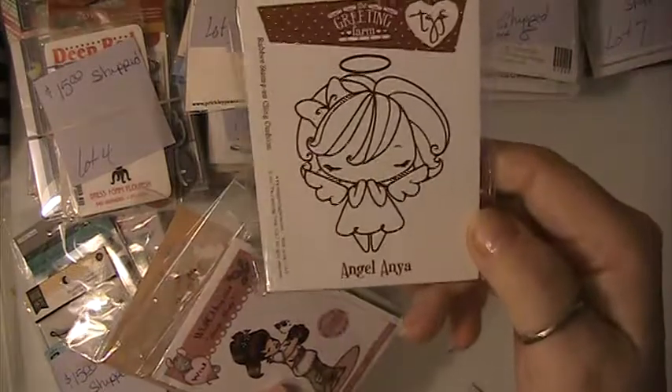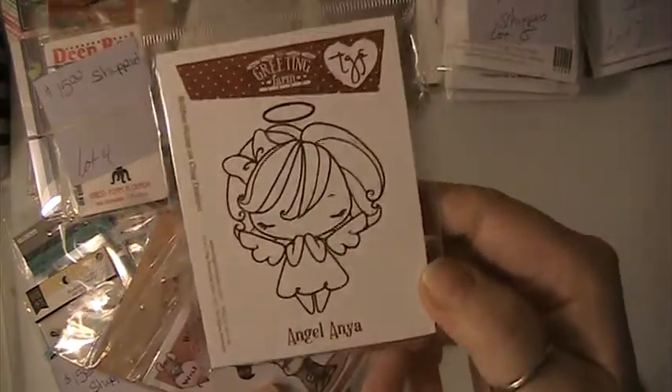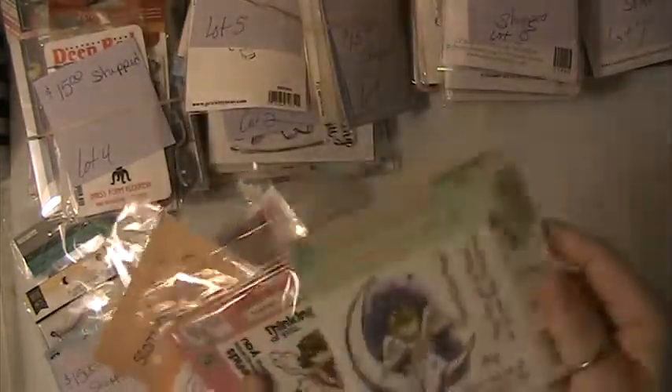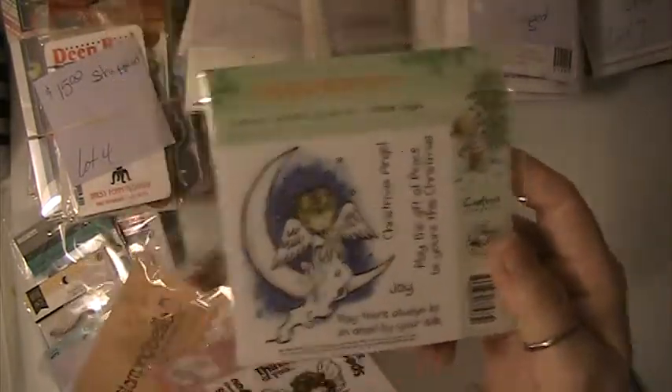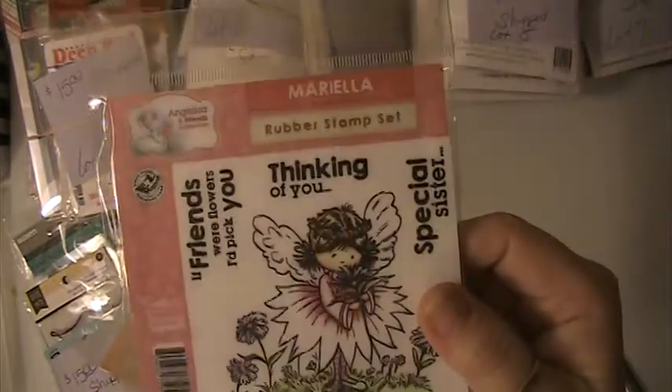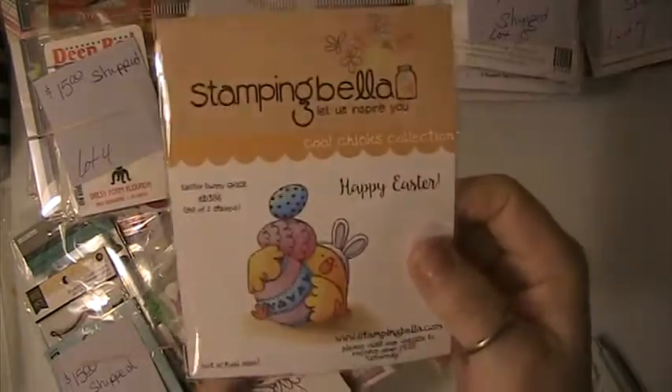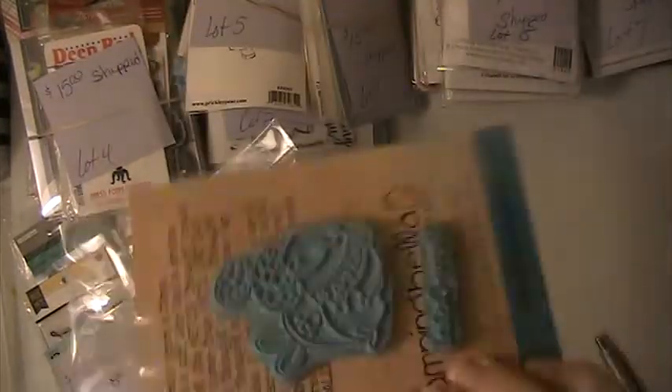This is Lot No. 10. You're getting this Greeting Farms, you're going to get this one, this one here, this set here — and again these are new — and this one here. And this one has been used once.